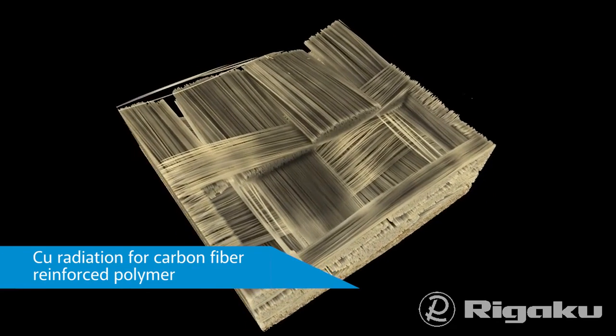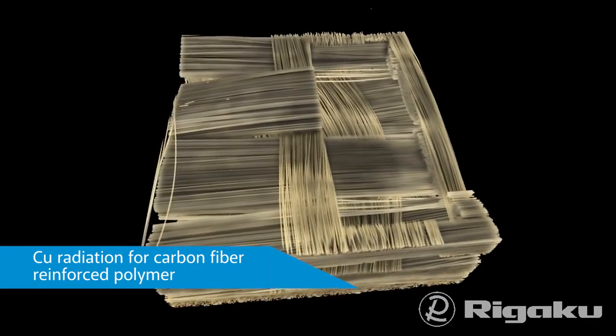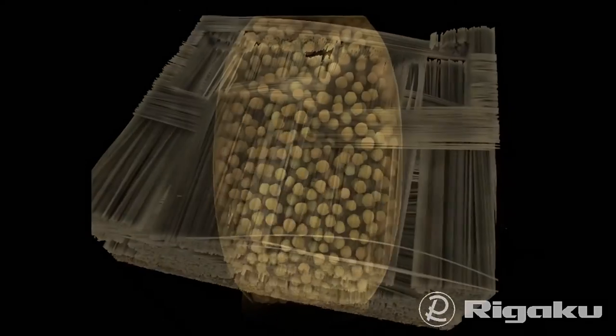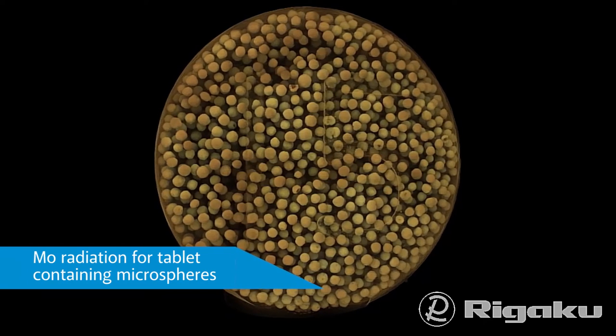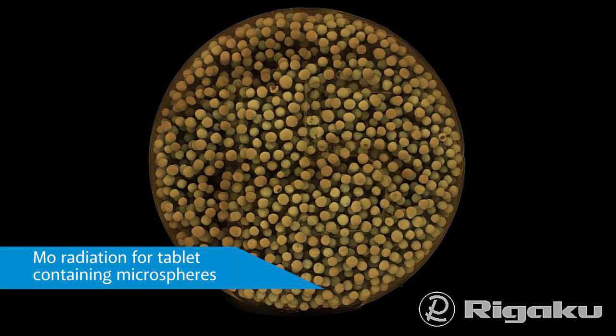For plastics, polymers, and hydrocarbon-based products, copper or chromium radiation is likewise preferred. Samples containing aluminium diamond metal matrix composites or silicates require high-energy molybdenum radiation. Flexibility in the choice of X-ray energy used is essential to rapid, high-quality, high-contrast imaging.